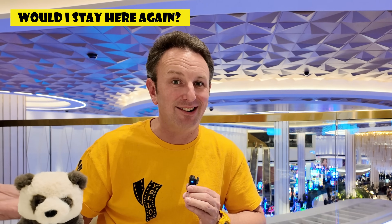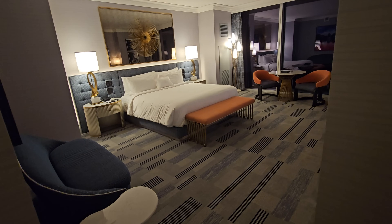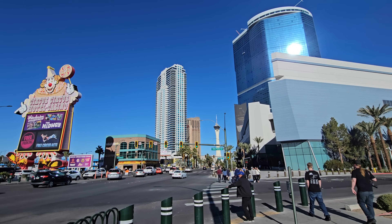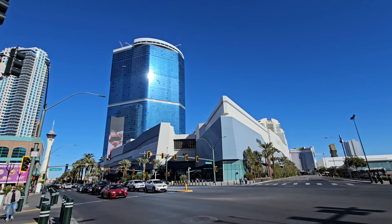But with all those cons, would I stay here again? I absolutely would. I really enjoyed how new, fresh, and clean everything was. The room was great and I slept well — to me, those are the most important things in a hotel. I think with the Fountain Blue being open longer and figuring out these things, a lot of them will work themselves out. By summer of 2023, maybe it turns out to be a four-and-a-half Topher hotel.